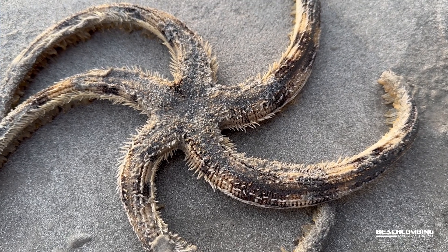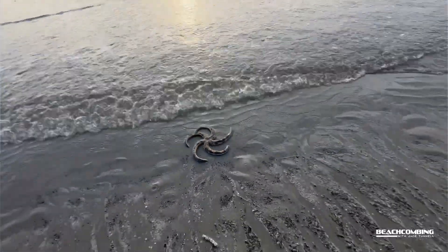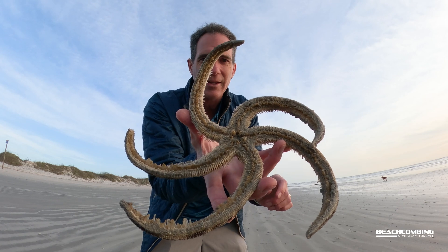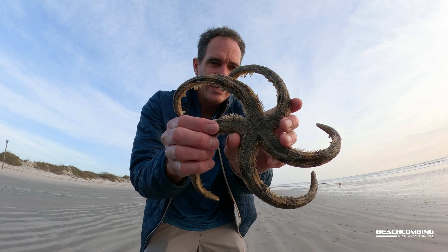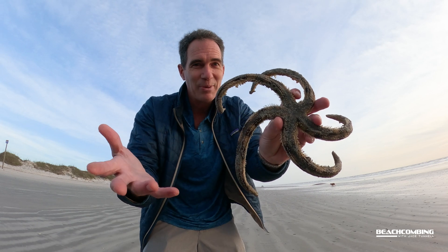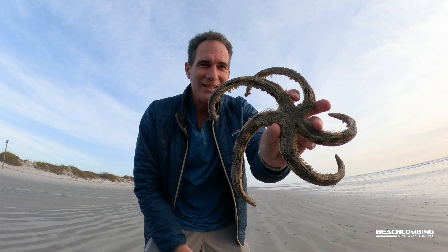In the middle it has all these tube feet and that's how it's able to crawl across the ocean floor. It's also got a lot of additional spines on here — just a really cool animal, thought you'd be interested in seeing this. If you've seen these before and you like them, put it in the comments. We'll talk to you next time, bye.